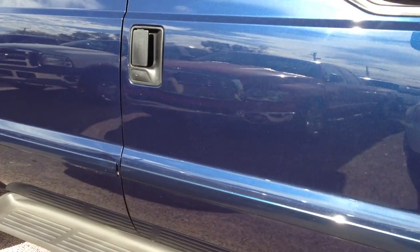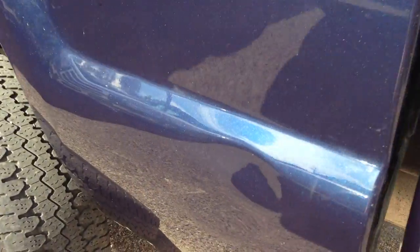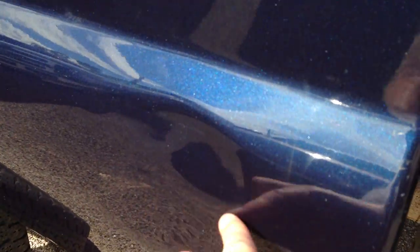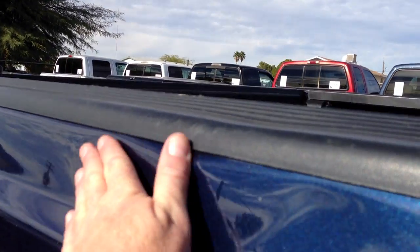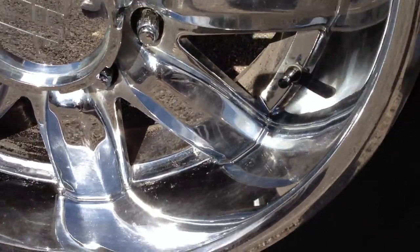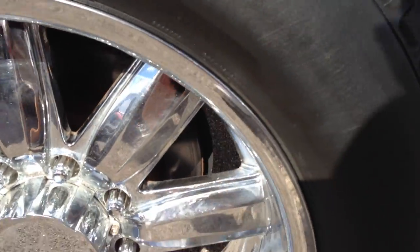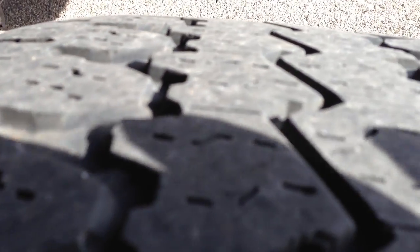Passenger front door looks good. Passenger rear door looks good — there are a couple little chips here and there. Past your bedside, there's a little dent — or more of a ding, really. The rear wheel doesn't look as pitted, just a little bit. All the tires look like they're about 20 to 30% tread.